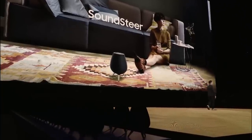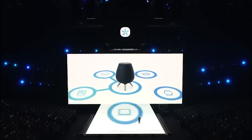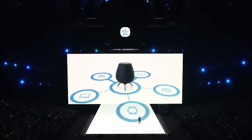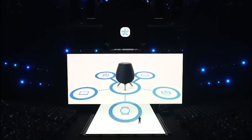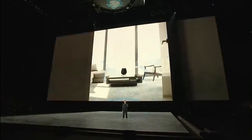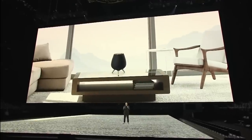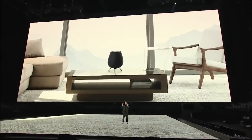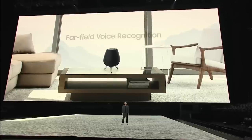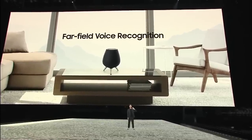The Galaxy Home also has Bixby and the SmartThings Hub built right in, giving you instant access to the largest open ecosystem of smart devices using only your voice — as easy as saying, hi Bixby. The Galaxy Home also has eight microphones for far-field voice recognition that will pick up your voice command from clear across the room.